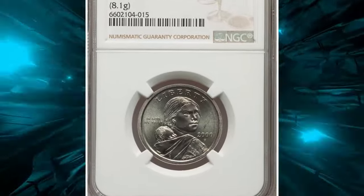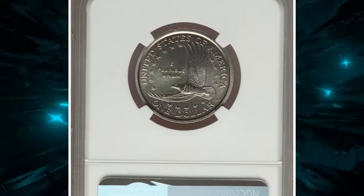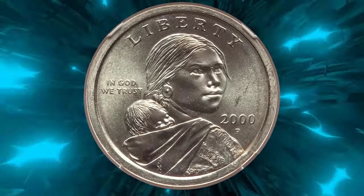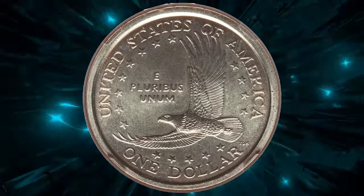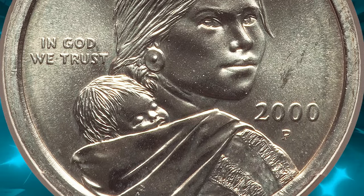This is a 2000-P Sacagawea dollar coin struck on a Susan B. Anthony dollar planchet, graded in Mint State 65 by NGC. It is a rare and intriguing mint error. This coin, graded MS65, carries a weight of 8.1 grams, consistent with a Susan B. Anthony planchet. The error resulted in a coin featuring Sacagawea's design on the wrong planchet, making it highly sought after by collectors.